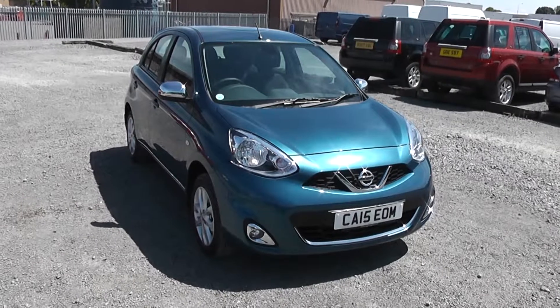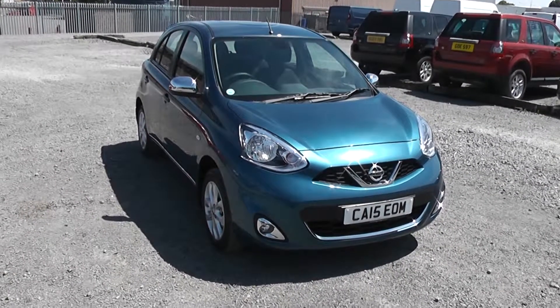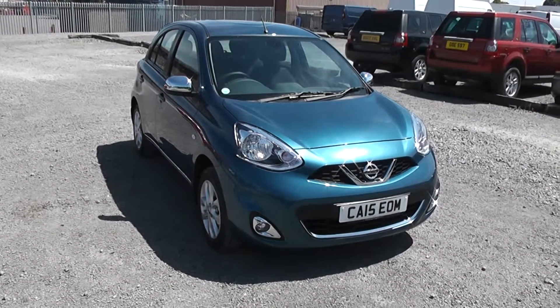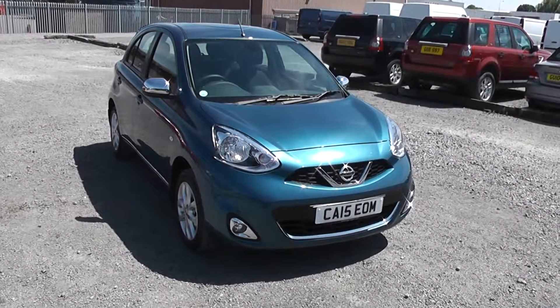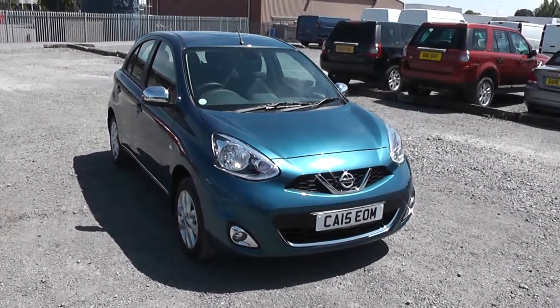Welcome to Essex Garages Nissan on Hadfield Road, Cardiff. The presentation we have for you today is of the Nissan Micra Centre 1.2 petrol automatic model, with automatic gearbox, finished in Pacific Blue.